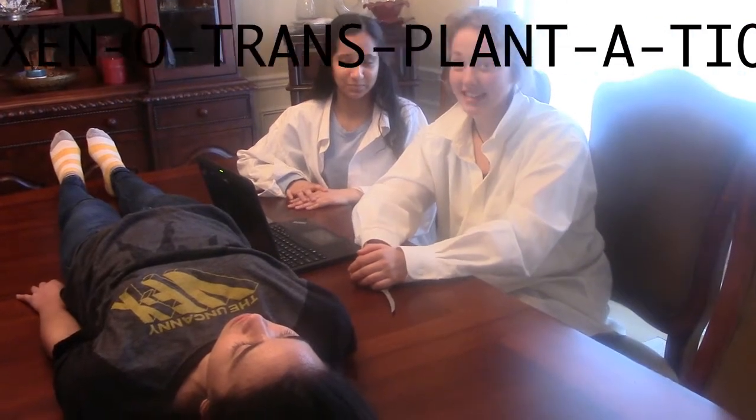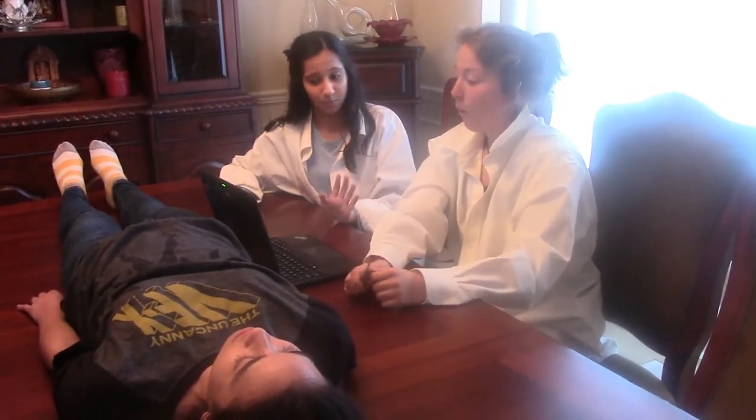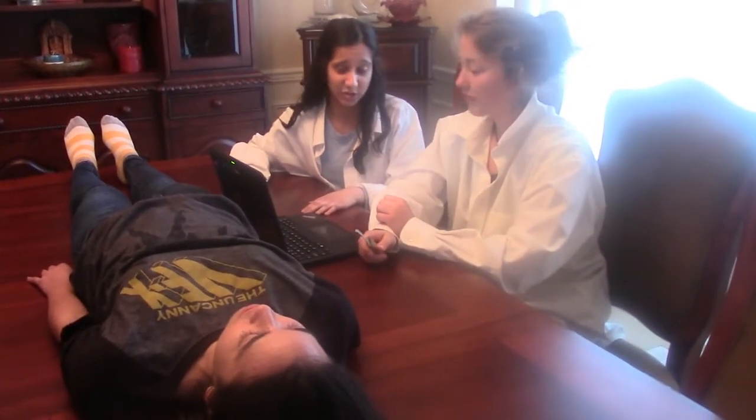Learning about xenotransplantation really has been a wild rollercoaster ride. All of the history, science, and debate behind xenotransplantation really blew my mind. But we still have to perform xenotransplantation on our poor friend Emma here. Stay tuned for the next episode of the Krugtastic Science Show: DIY Xenotransplantation — the easy five-step process you can do in your very own home. See you next time.